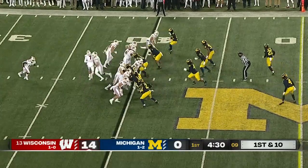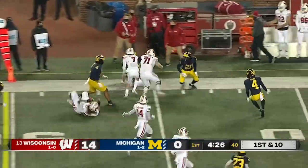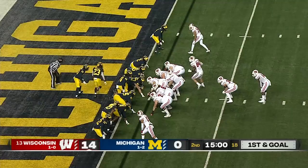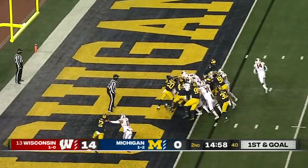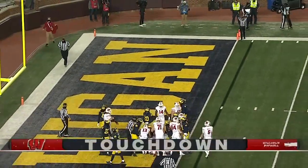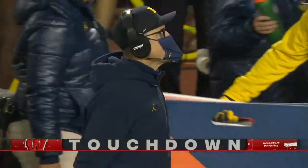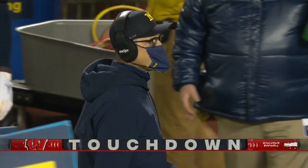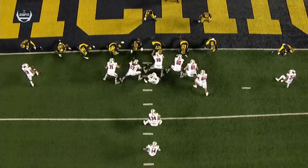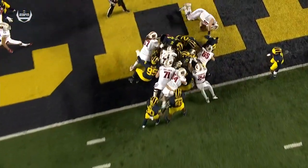He's one of those coordinators a lot of people are going to want to talk to. And they hand it on the end around to Davis, who's got a convoy. Behind the big fellas he muscles into Michigan territory. Play of the second quarter. Badgers knocking on the door. Boom! Two touchdowns for Stocky — one as a receiver, one as a runner. And the Badgers look like a team that's been pent up, frustrated, and eager to get back on the field for three weeks tonight.